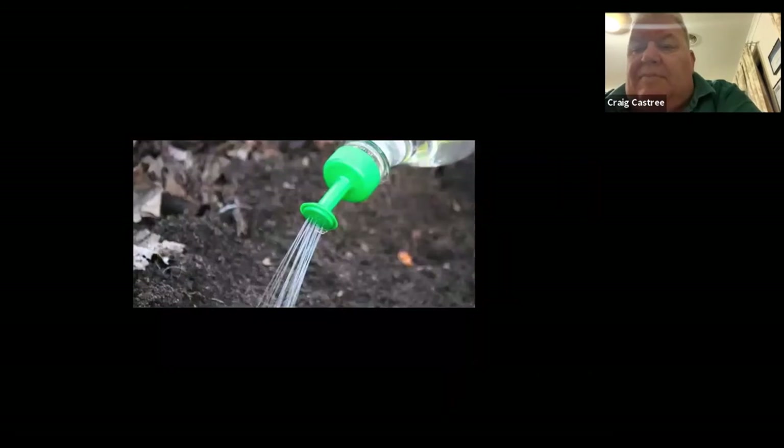When watering, be very careful not to use too heavy a rose on a watering can or hose — quite often I'll use a spray bottle. You can get these little gadgets that adapt onto a small empty plastic drink container, with very fine holes. Be careful not to wash out the seedlings.